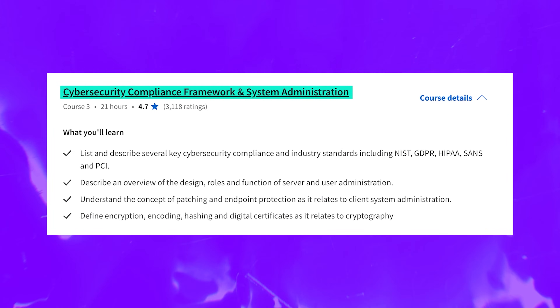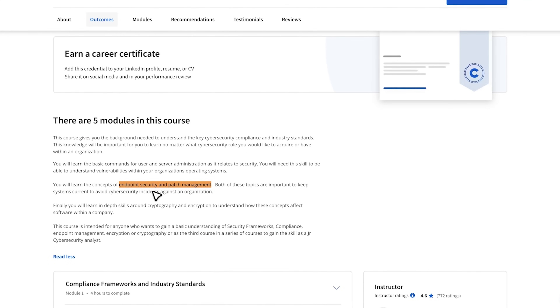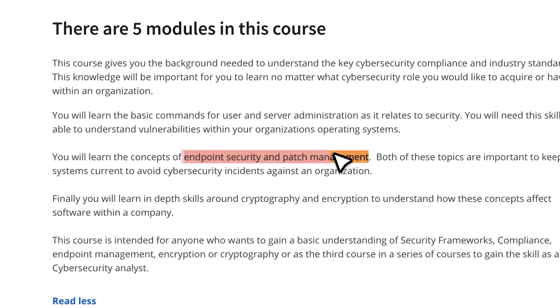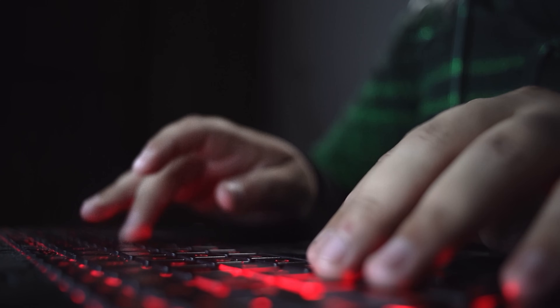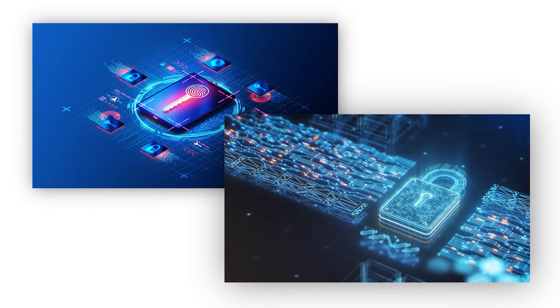The third course is Cybersecurity Compliance Framework with System Administration. Here you will pick up essential commands crucial for identifying vulnerabilities in operating systems. The course covers endpoint security and patch management — vital for keeping systems up-to-date and preventing cybersecurity incidents — as well as cryptography and encryption.